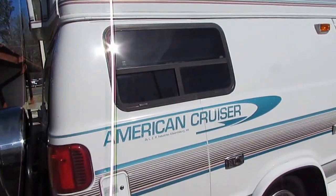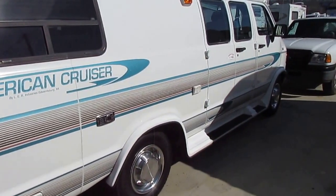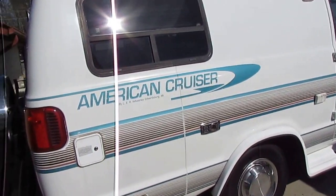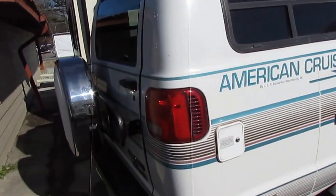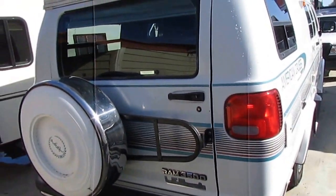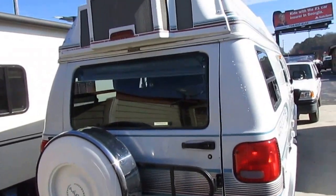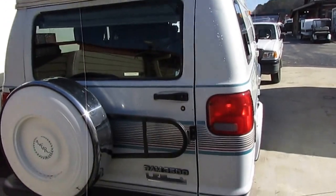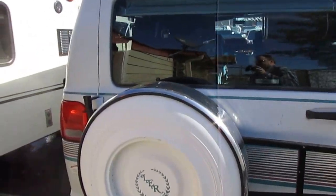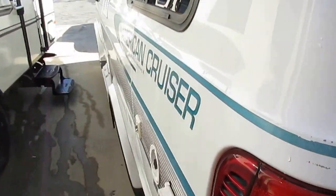89,000 miles, built on a Dodge 3500 chassis, so it's got the heavy-duty 1-ton chassis. 5.9-liter, 360 cubic inch V8 — one of the best motors that Dodge has ever built. Very high-quality construction, fiberglass roof, brand new tires, it doesn't need brakes. This thing's ready to hit the road.